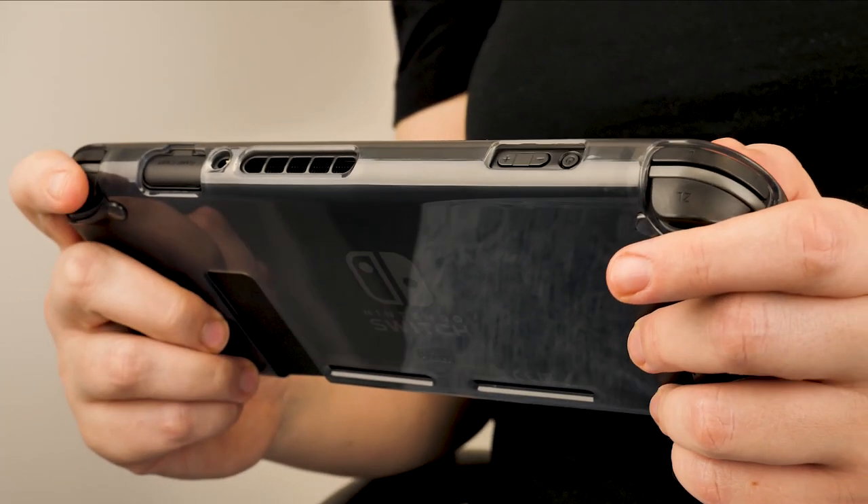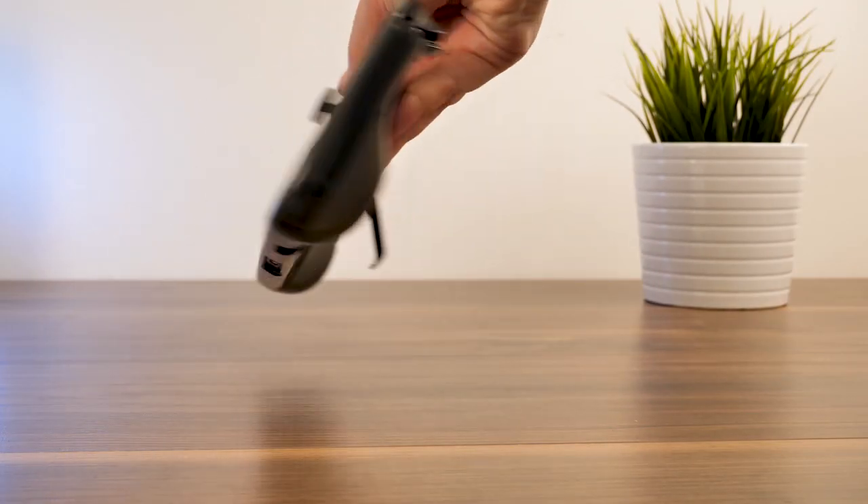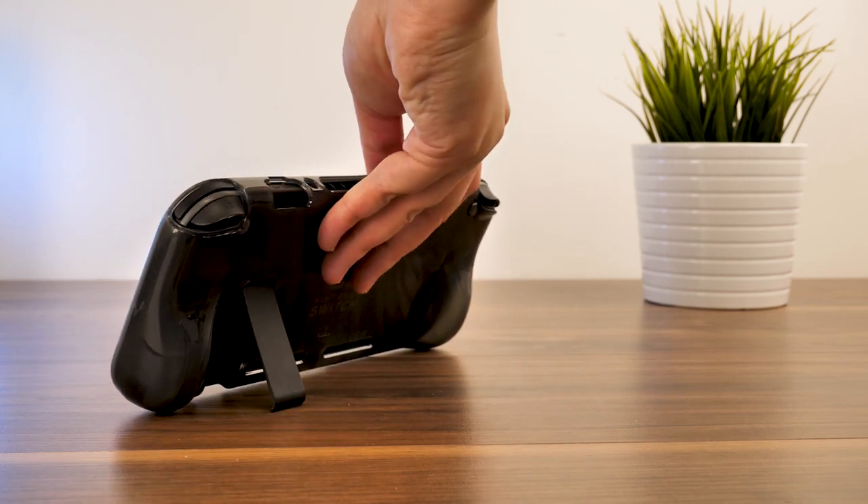Overall, we love this skin for the Switch, as it keeps the console pristine and safe while in a bag, and it looks almost invisible, giving you that sleek, minimal protection.